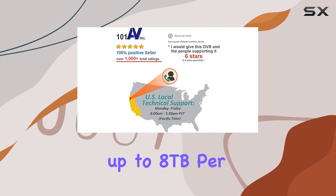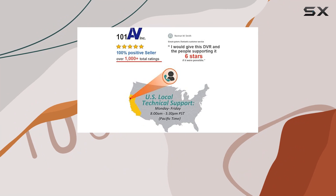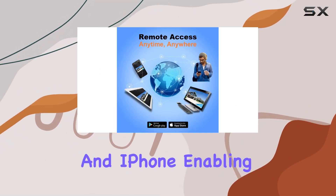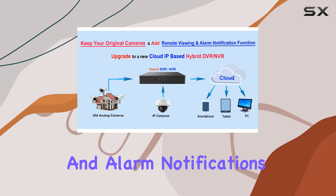You can expand storage up to 8TB per SATA HDD. Remote access is seamless with mobile apps for Android and iPhone, enabling real-time monitoring and alarm notifications from anywhere.